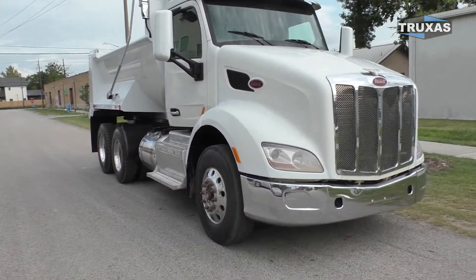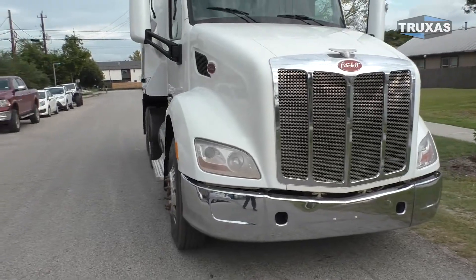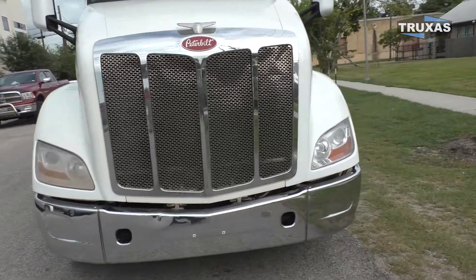Chrome visor, chrome bumper, HID headlights — or the projector headlights. We'll go ahead and jump in the cab here.